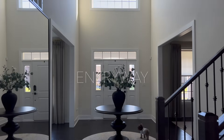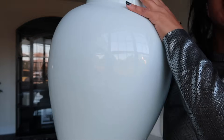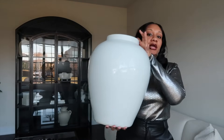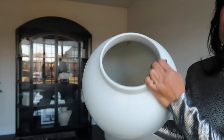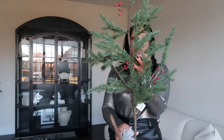So for the entryway, I decided to go with an elegant, sophisticated, luxurious vibe. Starting out with this humongous vase — this is from Alice and Lane Home and it retails for $218. This is a beautiful white vase, and the mouth of the vase is really large. This will be sitting on the entryway.